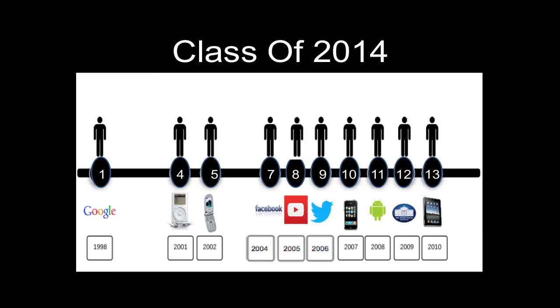To better understand why we need to change the way we are teaching, let's start by looking at the timeline of digital access of the students we have in our schools. If we consider the students who just graduated in the class of 2014, most of them were born somewhere around 1996 or 1997. That means that when they were just one year old, Google came into being, putting a world of information at everyone's fingertips. When they were four, the original Apple Click Wheel iPod came out, allowing everyone to carry their entire music collection with them digitally. When they were five, the first flip phones with cameras became available, allowing everyone to become a photographer and to begin capturing every event of their lives, no matter how insignificant.